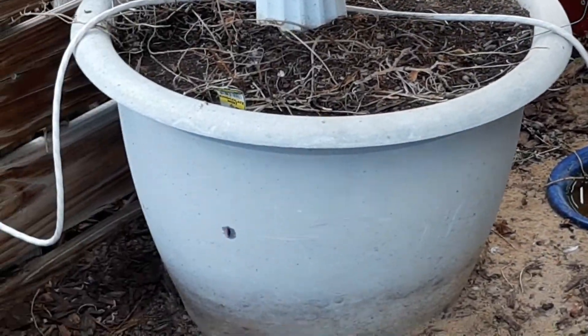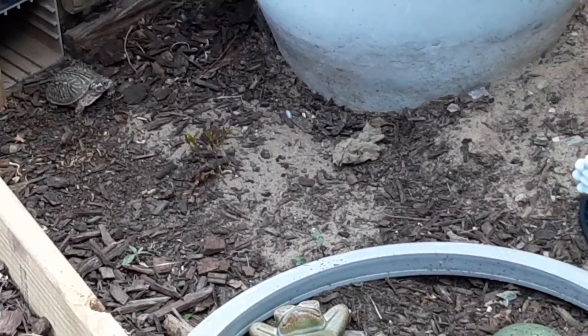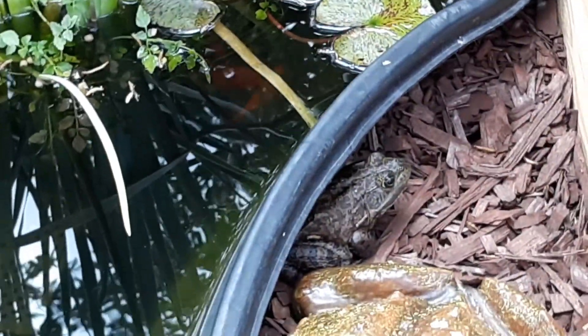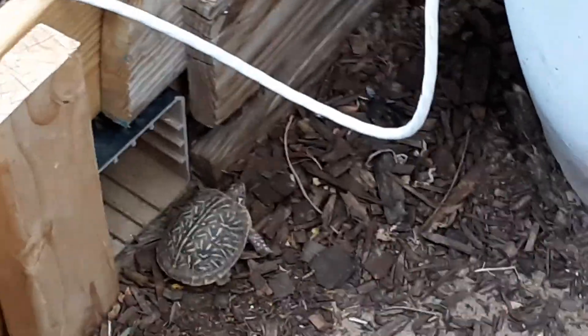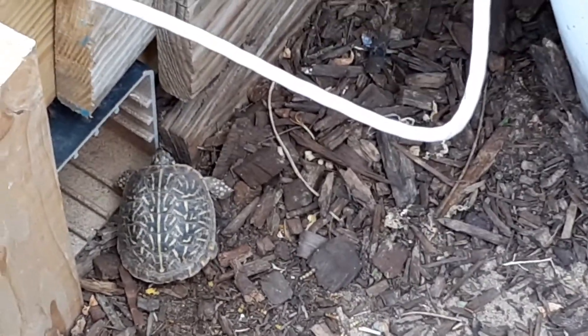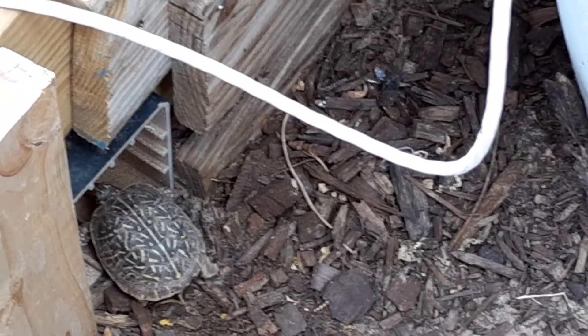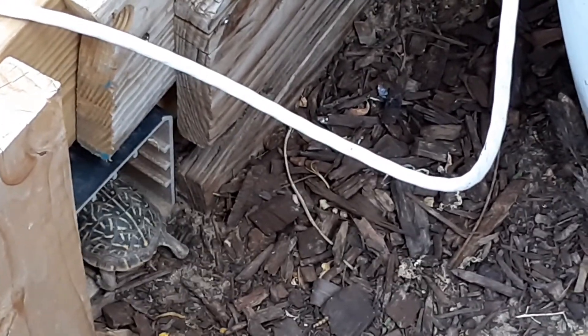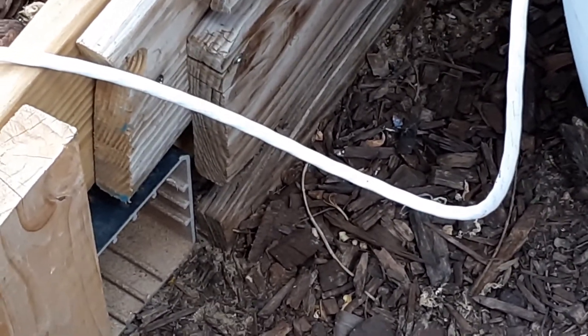Looks like Frankie's coming out of the turtle tunnel. Let's go see Frankie, though he may run off. There's Frankie. He used to be a baby. He's not mature yet, but he's growing. He's still small enough to go through the turtle tunnel to be over here in the very shady bullfrog pool.